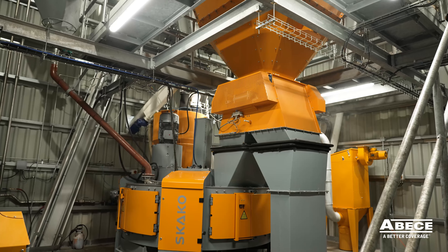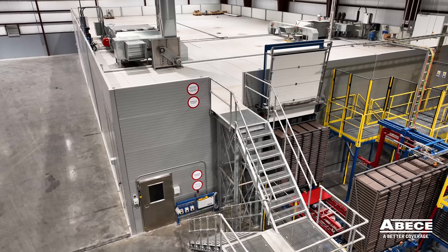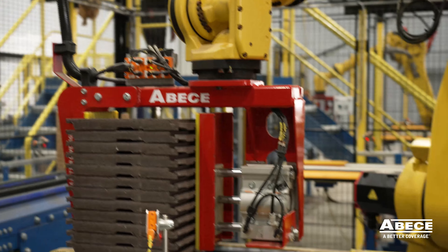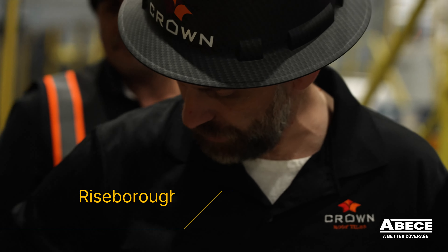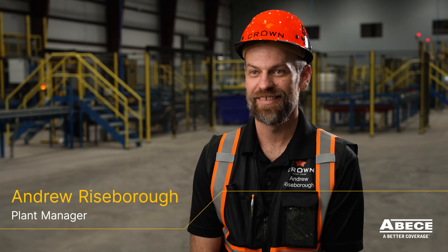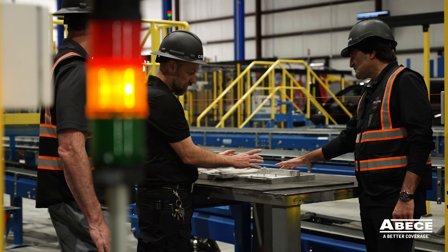This line here in Arcadia is a truly state-of-the-art facility, ranging from our mixing system and our aggregate system from SCACO, to our Quadrix curing system from Kraft Curing, to ABC for all of our roof tile manufacturing and packaging needs. My name is Andrew Riseborough. I'm the plant manager here at Crown Roof Tiles.